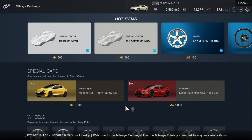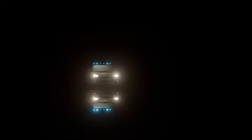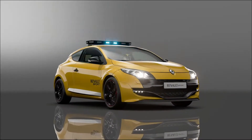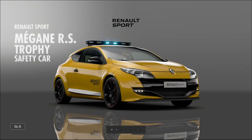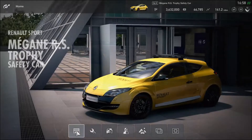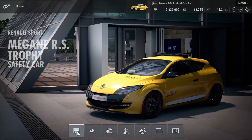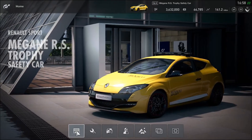Hey, what's going on you guys, this is Hyperion Blue GT. The Renault Sport Mégane RS 12D safety car is now available on the mileage exchange for only 5,000 mileage points. Get this vehicle before the end of the week — the final safety car as part of the December 2019 update on Gran Turismo Sport is the Renault Sport Mégane RS 12D safety car.